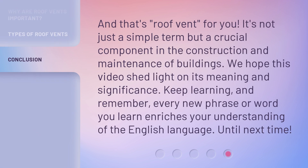And that's roof vent for you. It's not just a simple term but a crucial component in the construction and maintenance of buildings. We hope this video shed light on its meaning and significance. Keep learning, and remember, every new phrase or word you learn enriches your understanding of the English language. Until next time.